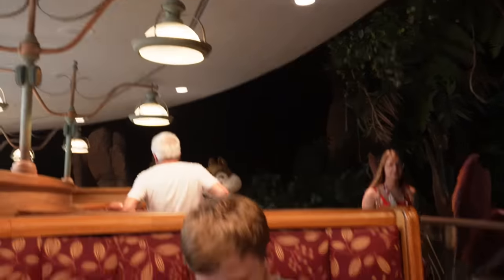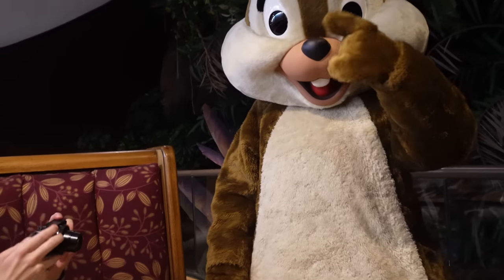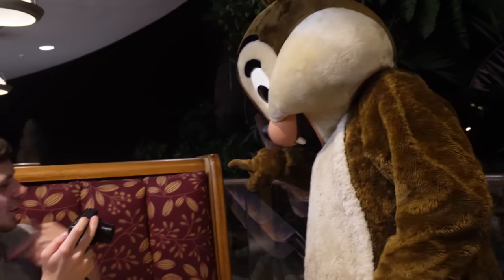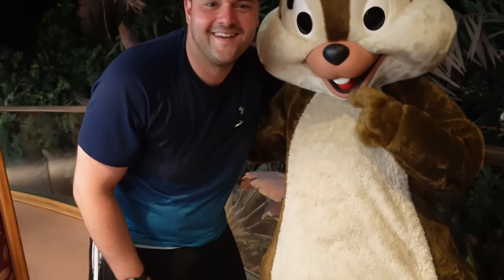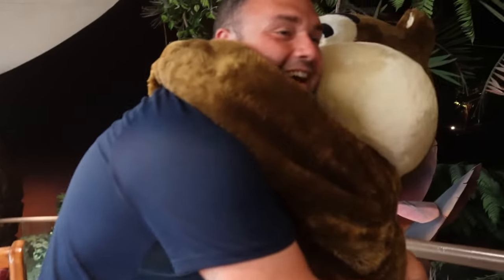And we can see our first character — it's Chip! You can tell by the nose — that's what I've just been told. Oh, thank you, it's lovely meeting you. We've waited two years for this — two years! Because we've not been able to meet characters for so long.